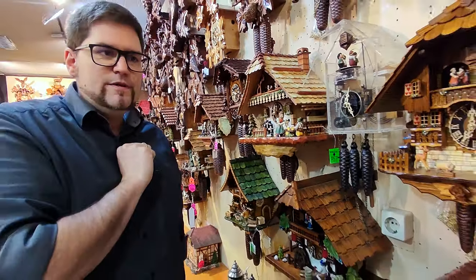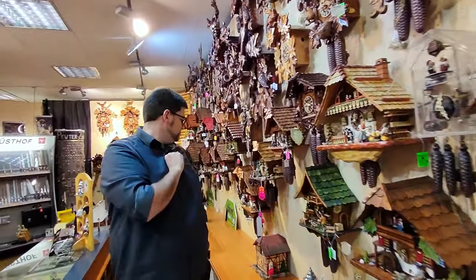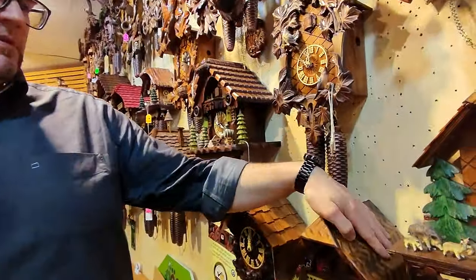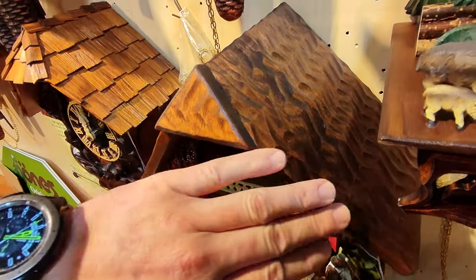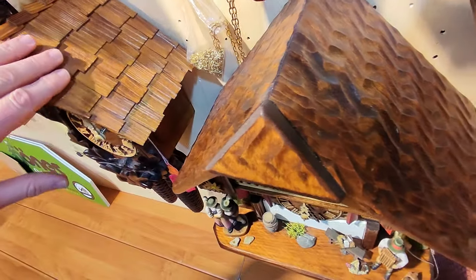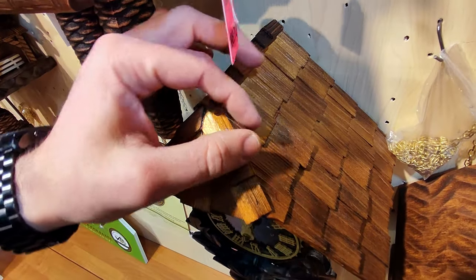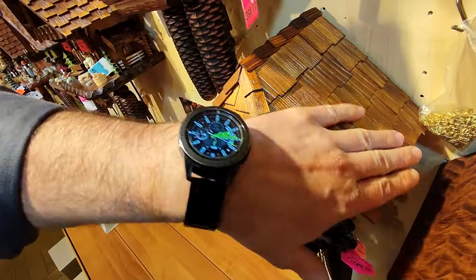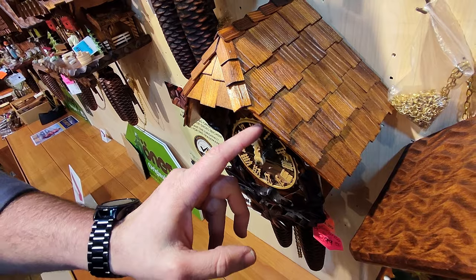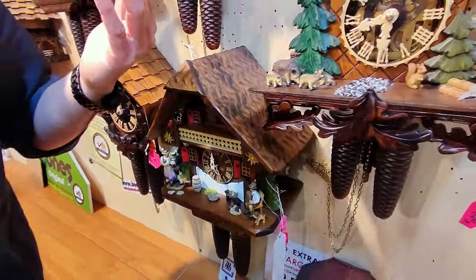The next part would also be the roofs. Here we have a very simple roof with just a little tiny bit of carving. Right next to it, we have a hand-shingled roof. Hand-shingled means that somebody really sits there with each shingle and glues them on separately. So this is also completely done by hand. It has a similar roof underneath to the other one, but this is of course a lot more effort, a lot more time, and a lot more difficult to do.